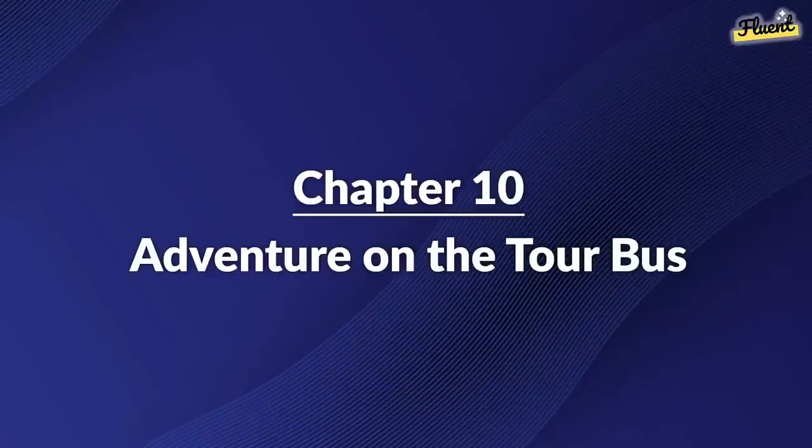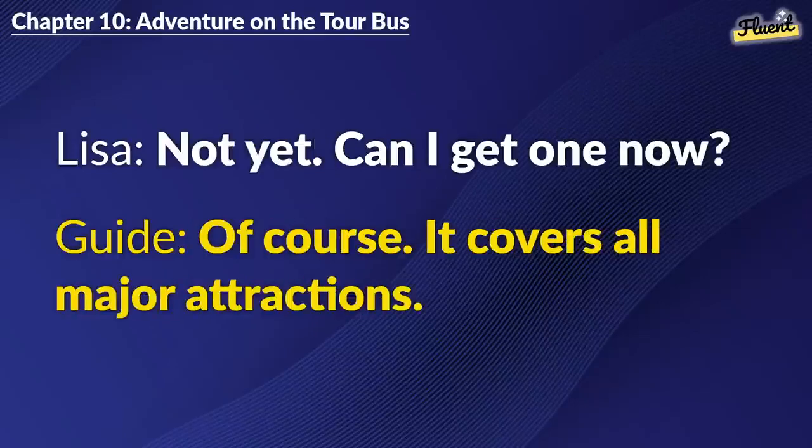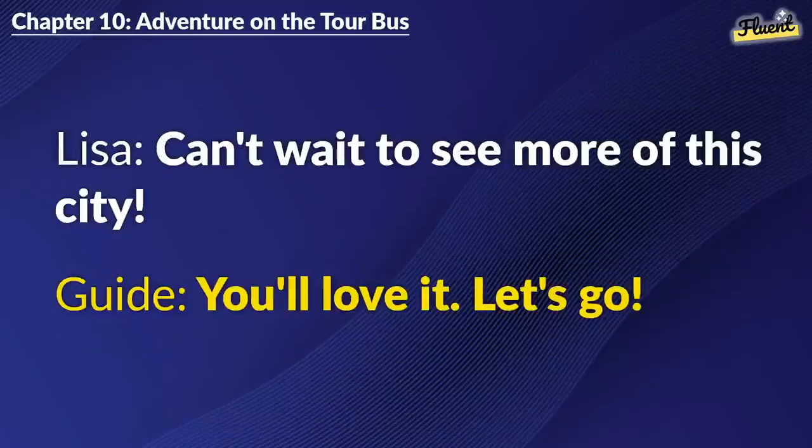Chapter 10: Adventure on the Tour Bus. Is this the city tour bus? Yes. Hop on. Have you bought a ticket? Not yet. Can I get one now? Of course. It covers all major attractions. Sounds perfect. Here's the payment. Thank you. Grab a seat and enjoy. Can't wait to see more of this city. You'll love it. Let's go.